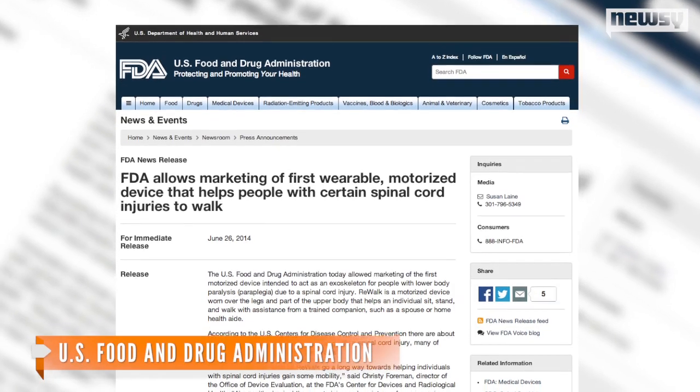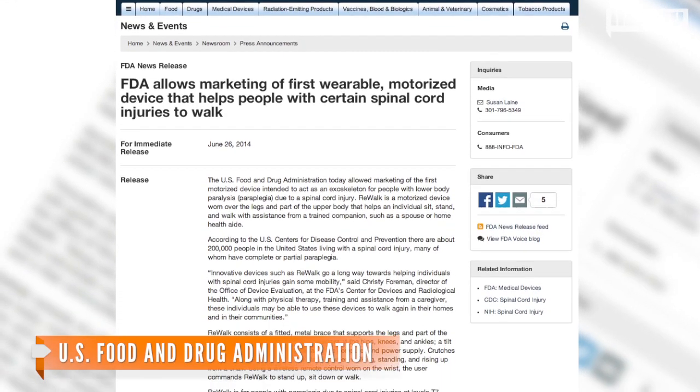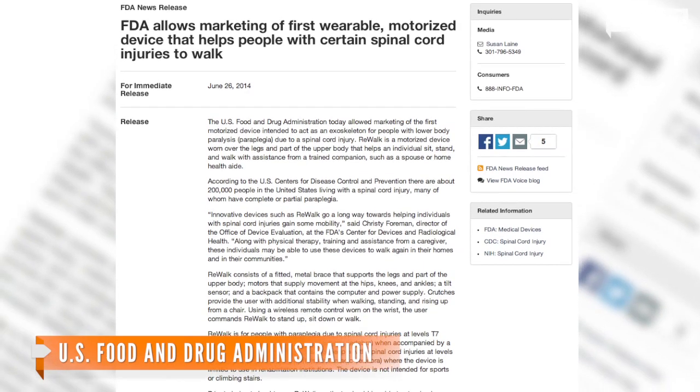According to the CDC, there are 200,000 people in the U.S. with spinal cord injuries, many with complete or partial paraplegia. An FDA official said the re-walk is a game-changer.